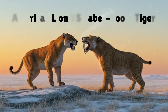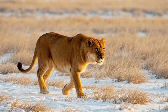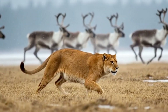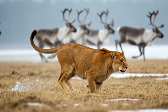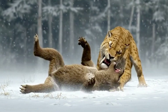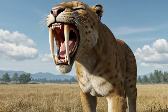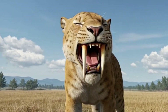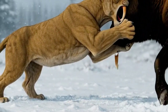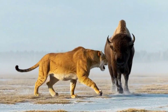Let's compare. The American lion was a pursuit hunter — fast, enduring, with long limbs built for chasing prey over distance. Smilodon populator was a close-range ambusher, immensely strong, with forelimbs capable of grappling and wrestling prey larger than itself. Smilodon's weakness? Its canines — long and deadly, but fragile if misused. The American lion's weakness? Less suited for wrestling giant prey at close range.